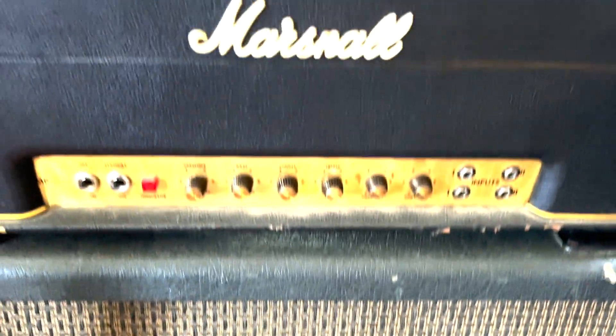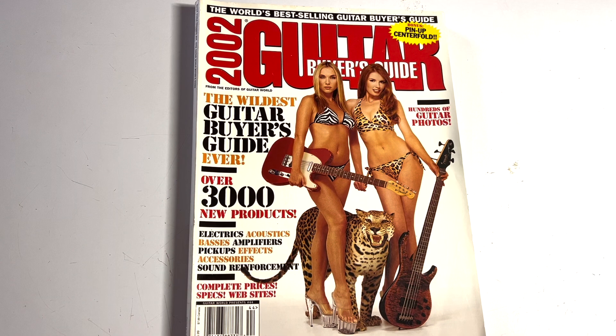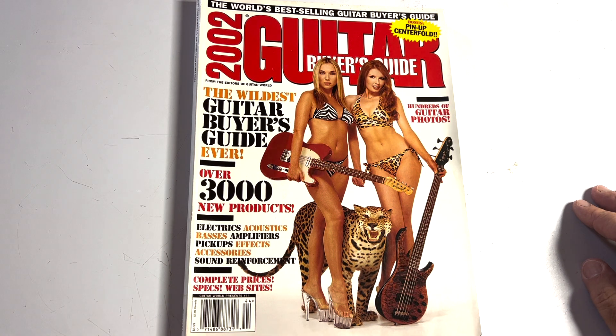Today on the channel we're going to take a look at the Guitar World Buyer's Guide from 2002. This is back when they used to put pin-ups in their Buyer's Guide, which they stopped doing in 2016. I thought this would be an interesting review to go back and see what the gear looked like in 2002, what the prices were, and exactly how far Guitar World was willing to take it back in those days.